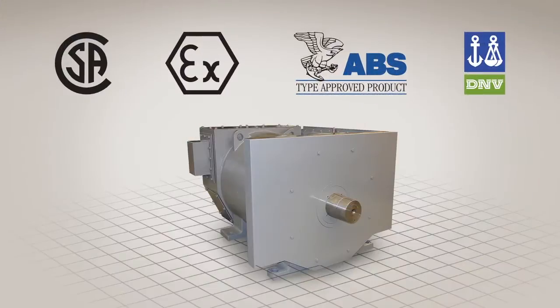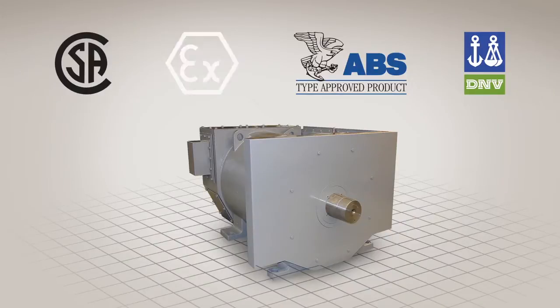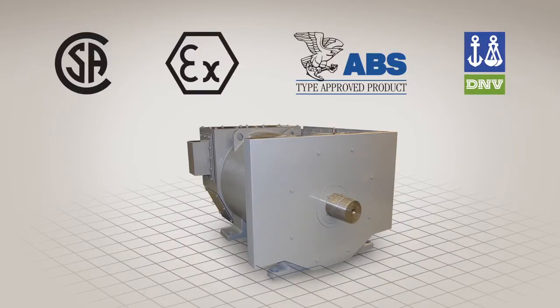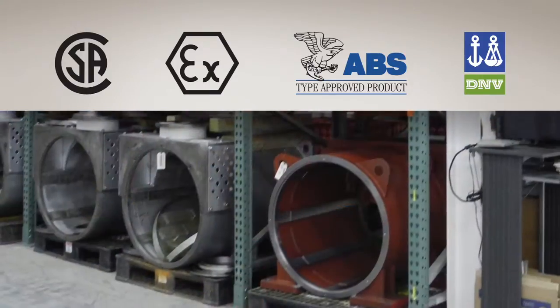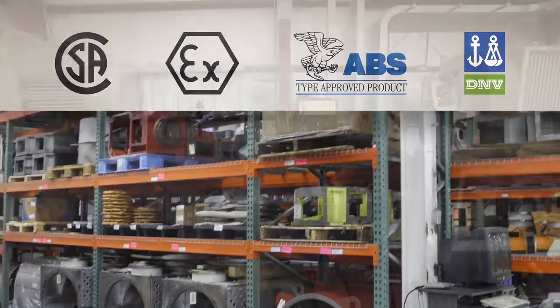It is third-party certified to CSA, ATEX, ABS, and DNV to satisfy a broad range of certifications for land and offshore applications, and is immediately available at any of our global stocking locations.